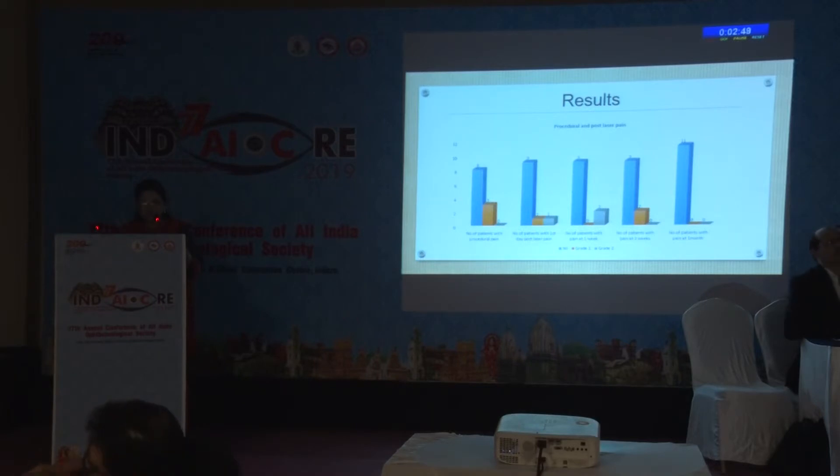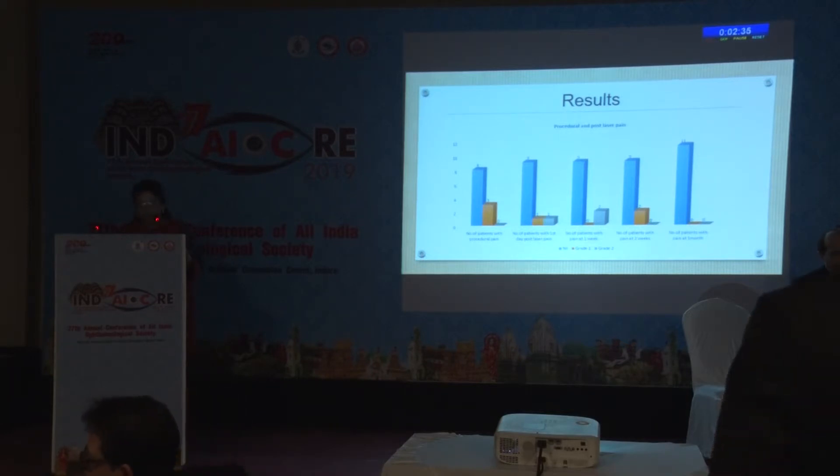Regarding procedural and post-laser pain, 8 patients did not complain of any procedural pain. 3 patients complained of mild to moderate pain, and at 1 month follow-up, no pain was reported by any of the patients.